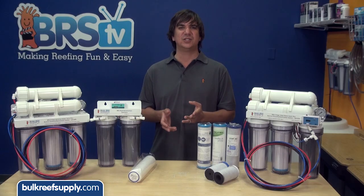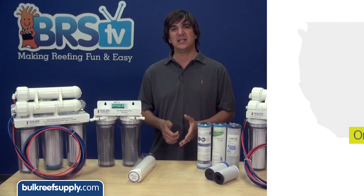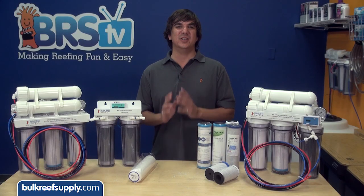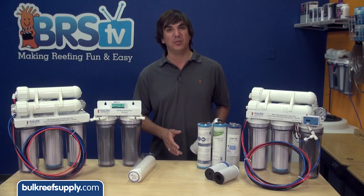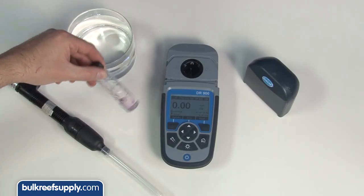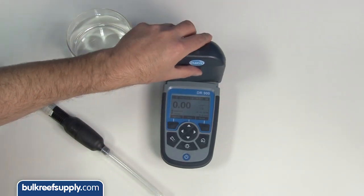We are now getting close to 2015 and chloramine use is still rising rapidly, so I wouldn't be surprised if it is now one in three reefers who has to properly treat for chloramines. Because they are relatively new, chloramines are not well understood and there is a huge myth floating out there that a standard carbon block is an okay solution for chloramines. Amazingly, almost no one in our hobby has actually tested this for themselves, so a lot of misinformation floats around.